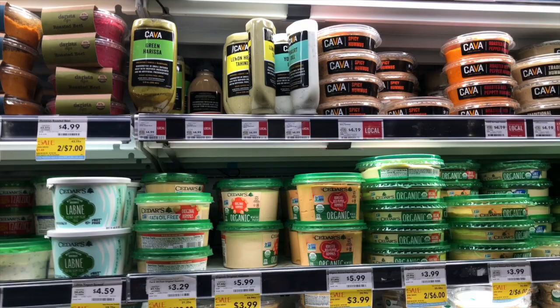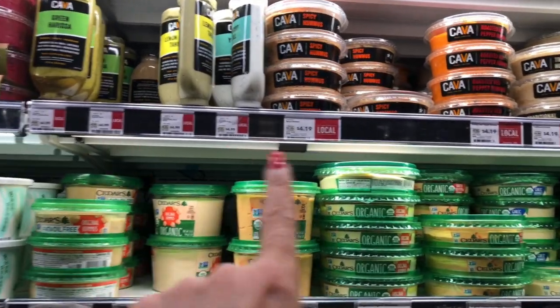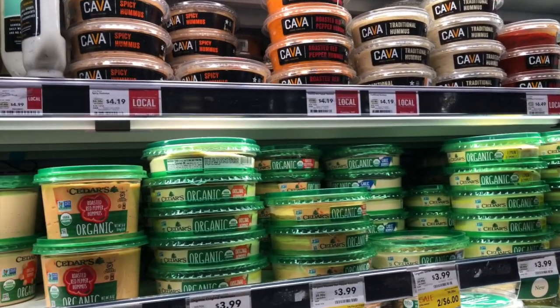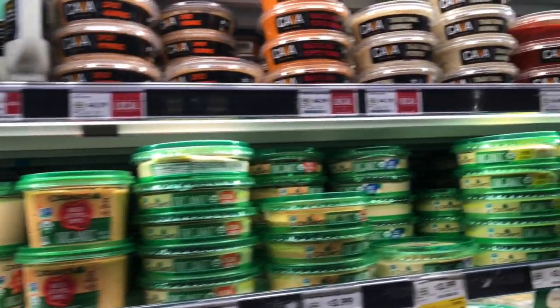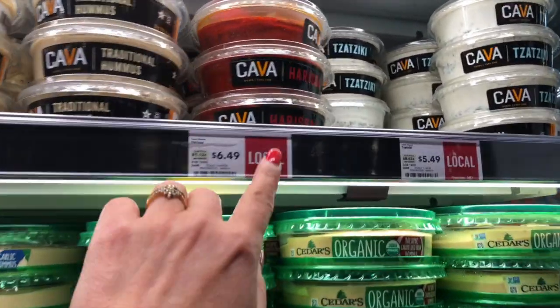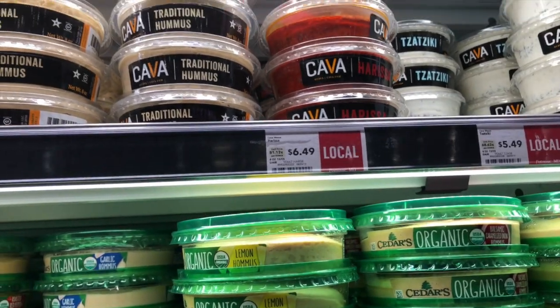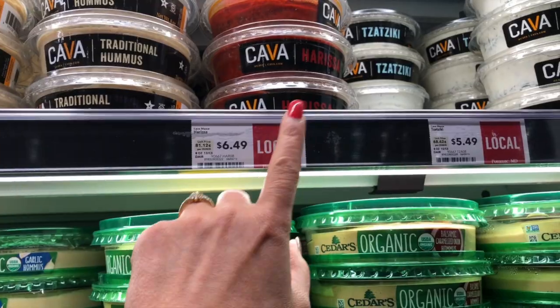Guys, if you are a big fan of Kava sauces just like me, they do have all their sauces here. So if you have a Whole Foods Market next to you, I would definitely say go and get those sauces because they are all so good. My favorite one is this one — harissa. It is spicy and it is so good, so if you haven't tried this one, definitely do try it.